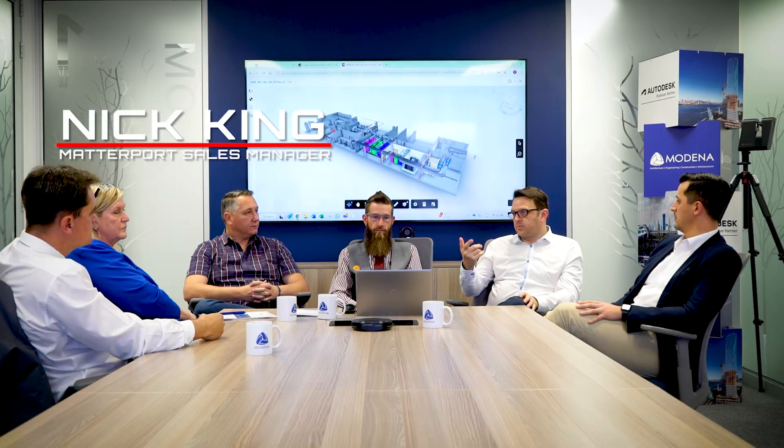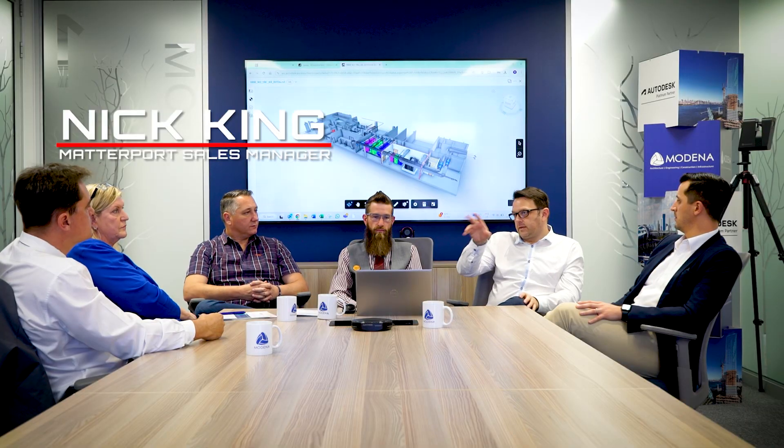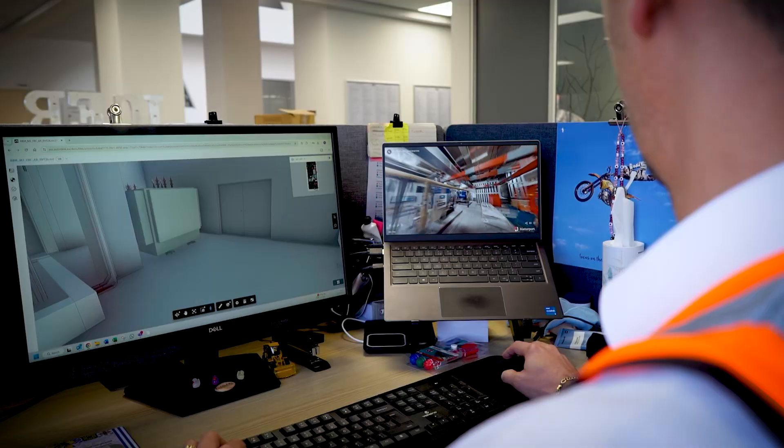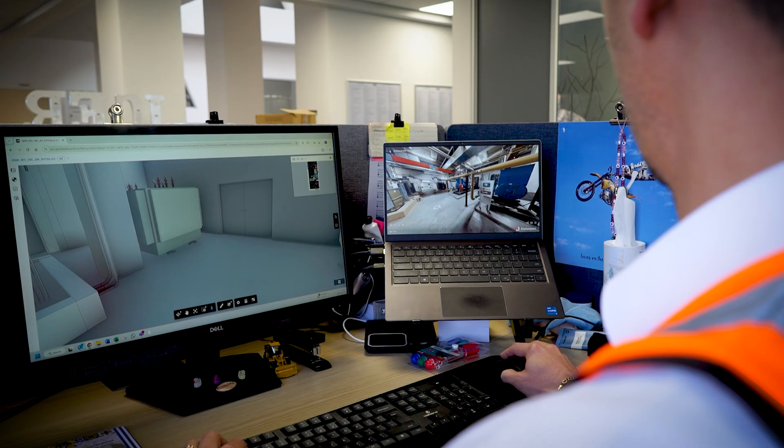With that visual 3D tour, facilities managers can see physically what the site actually looked like. If there is a problem, they can go back and see what it's supposed to look like. The visual side of it really just brings it back into reality, into life.